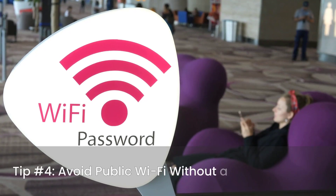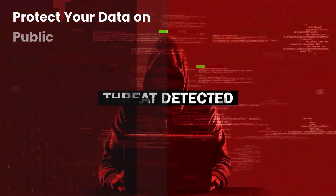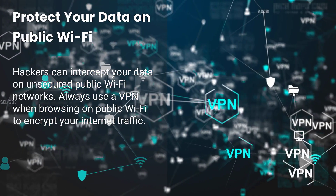Tip number four: avoid public Wi-Fi without a VPN. Hackers can intercept your data on unsecured public Wi-Fi networks. Always use a VPN when browsing on public Wi-Fi to encrypt your internet traffic.